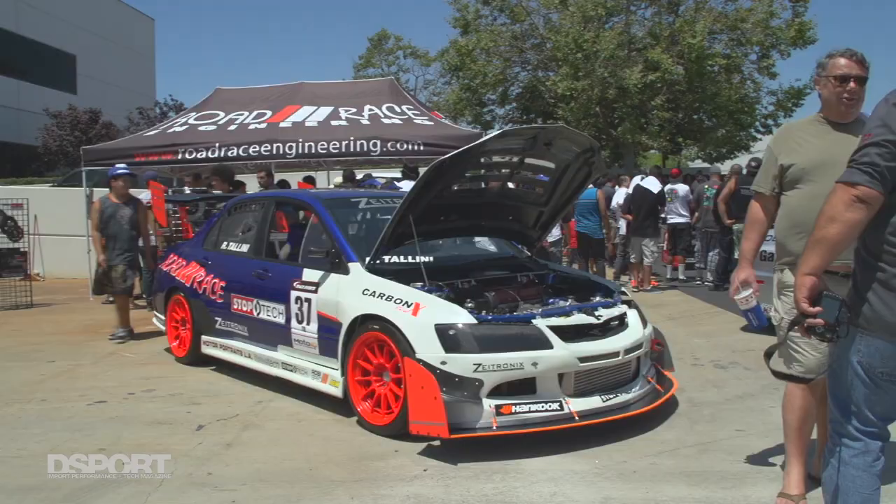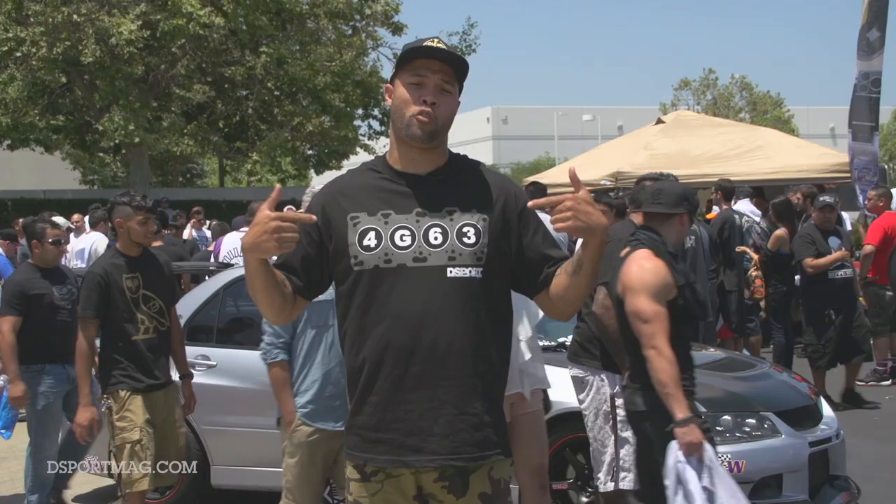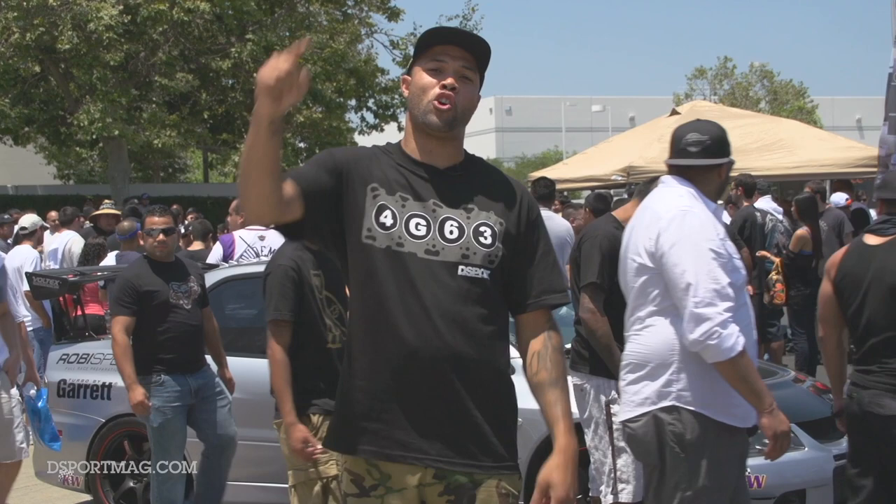What's up guys? We're here at the 2013 Mitsubishi Owners Day. We've got the Dino Challenge going on behind us. We've got some cool Mitsubishis and we also have the new D-Sport Limited Edition 4G63 shirt. Go get yours today.